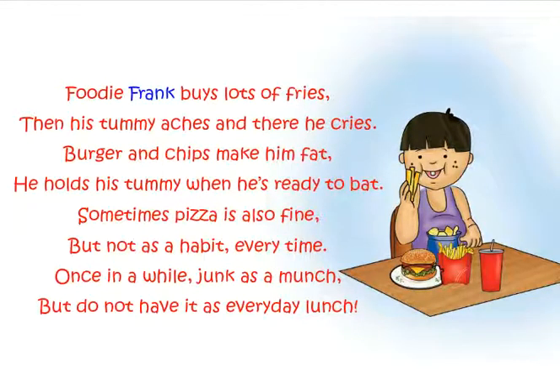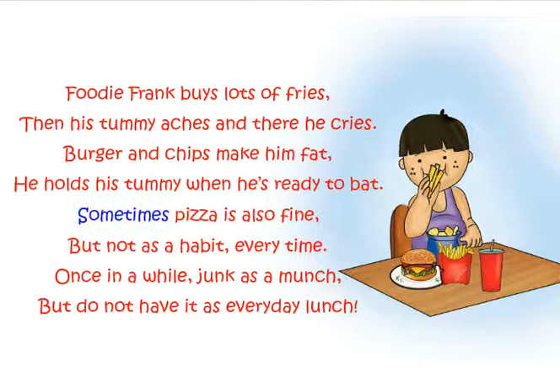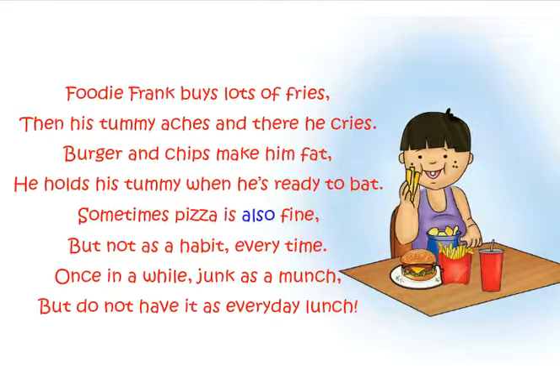Junk Food. Foodie Frank buys lots of fries, then his tummy aches and there he cries. Burger and chips make him fat — he holds his tummy when he's ready to bat. Sometimes pizza is also fine, but not as a habit every time. Once in a while, junk as a munch, but do not have it as everyday lunch.